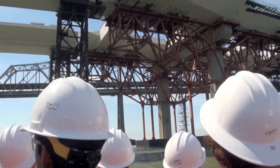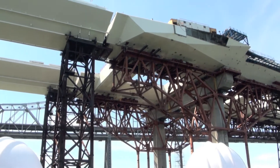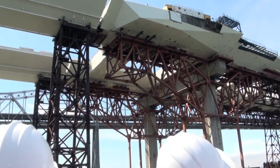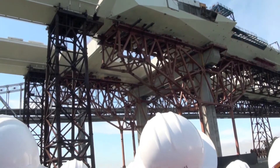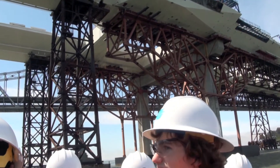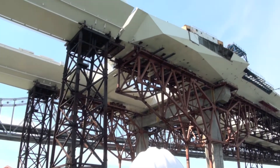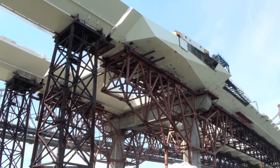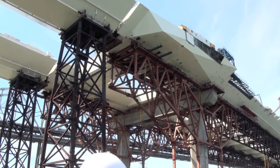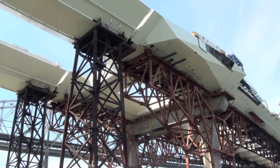We're going to weld the last section — you can see this open gray section right here at the SAS. Welders will build on the last cap section to essentially cap it. Those welders average between $120,000 and $130,000 a year. They have to go inside that tight space and weld — they're the best of the best.